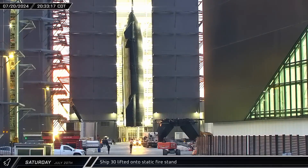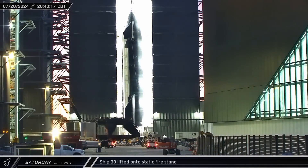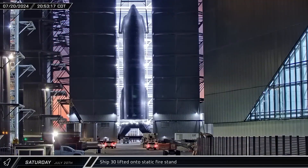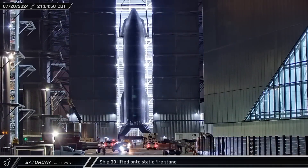As the sun began to set at Star Base, Ship 30 was lifted up, hanging suspended in the air as the static fire stand was rolled into the bay. Once the ship and stand were lined up, the ship was then set down and prepared for departure to the Massey Outpost.